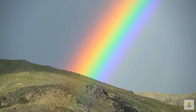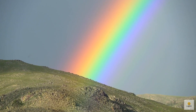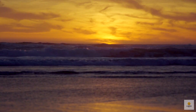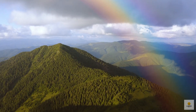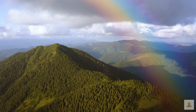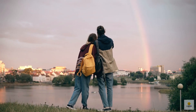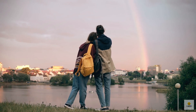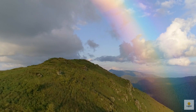Rainbows are like nature's art, and they have a special way of showing up. Picture a semicircle of colors painted across the sky — that's what you get when you're standing on flat ground during sunrise or sunset, with the sun sitting right on the horizon. But most of the time, you don't see the full semicircle. Instead, you catch a smaller, more charming slice of the rainbow arc, like nature teasing you with a glimpse of its colorful masterpiece.